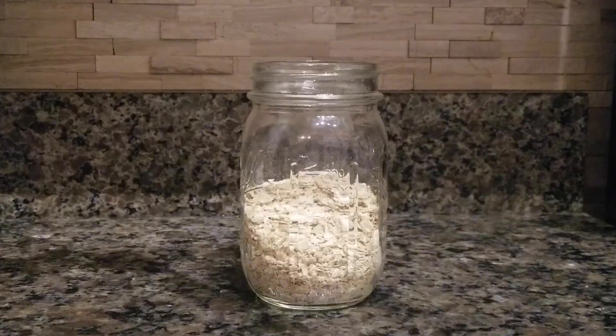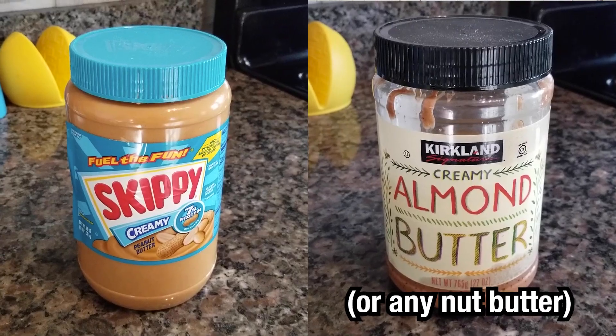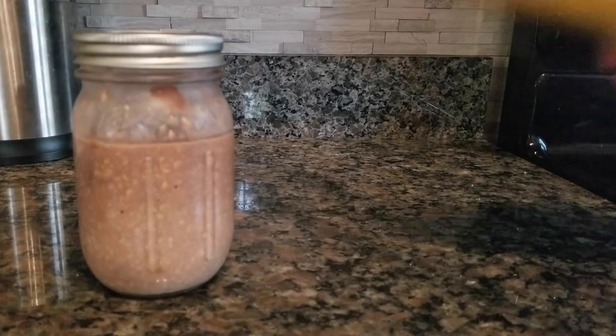Bonus meal. I can't talk about super easy breakfasts without talking about overnight oats. This might be on the edge of the rules for this challenge as you do have to prep this the night before, but there's still no cooking and it's super quick and easy. Scoop some oats in a jar, stir in some protein powder, add some peanut butter if you'd like, and then put in your favorite milk. Stir all that up and let it sit in the fridge overnight. The next morning, just have that with a piece of fruit.